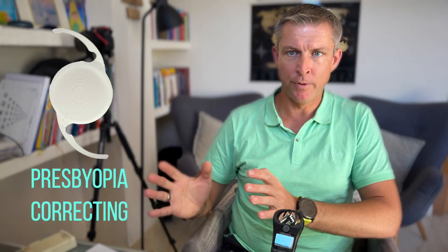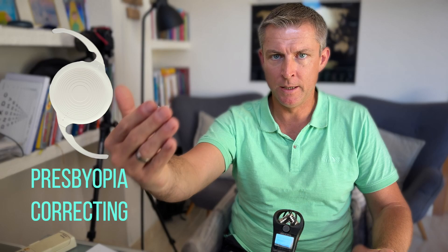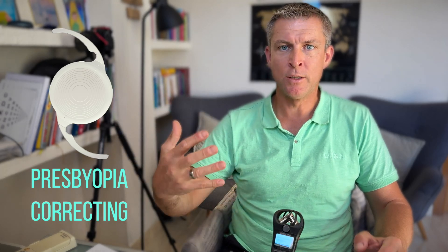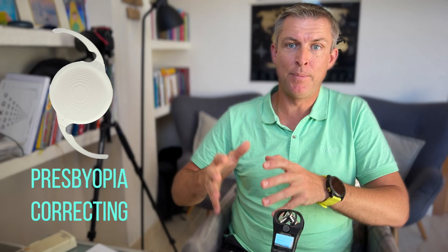So please separate these two types of lenses: standard monofocal and standard monofocal toric, which simply correct astigmatism but give no depth of field — versus lenses that give you certain depth of field in your intermediate and near range to be free of glasses, which may be either standard or with a toric component.